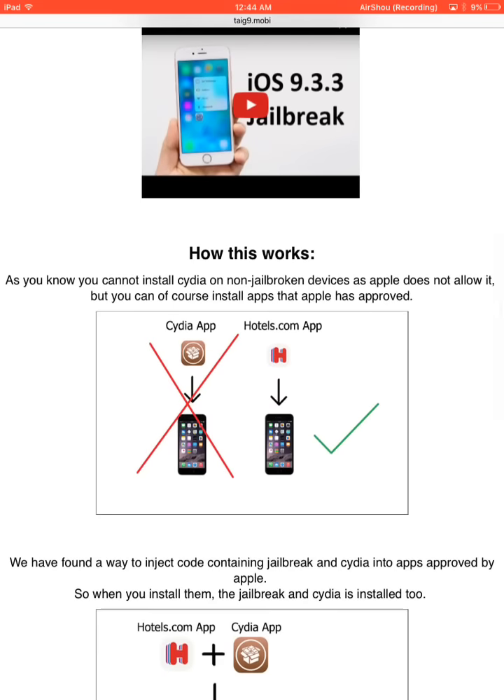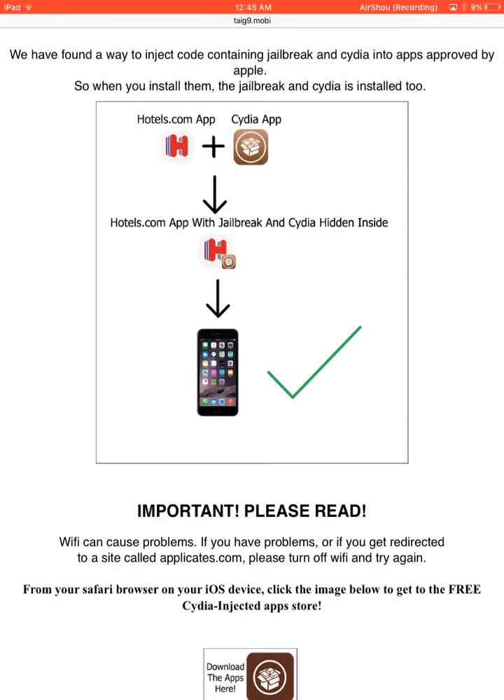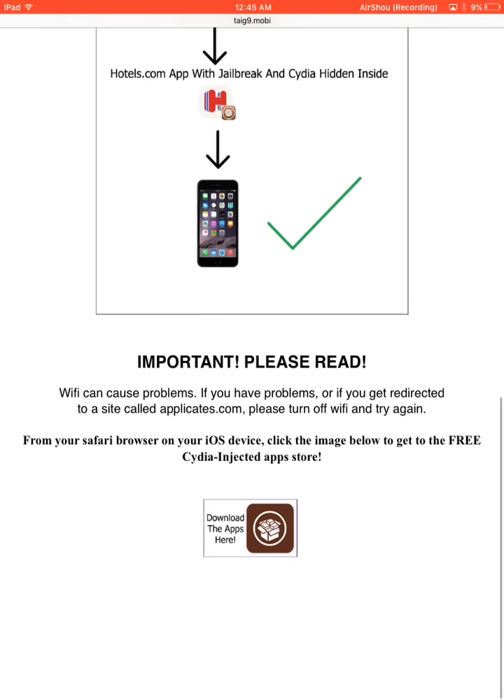What this site is about: Apple has it locked down, so what they do is use apps that are allowable and they put the jailbreak CDL link into apps that are liable. So when you download the app, the jailbreak just downloads in the background. That's what this is about. They put the jailbreak app into hotel apps or other apps and it comes in and downloads in the background, hidden inside with the jailbreak.